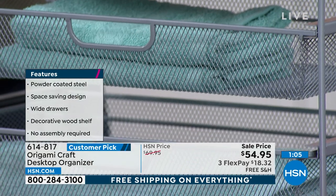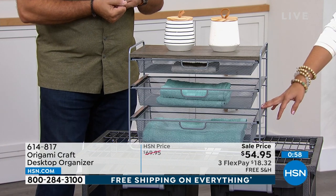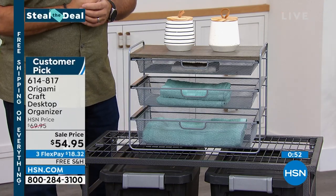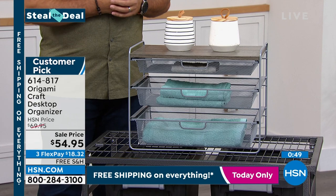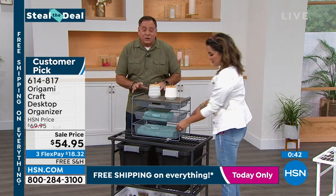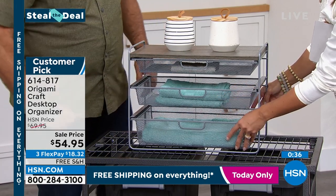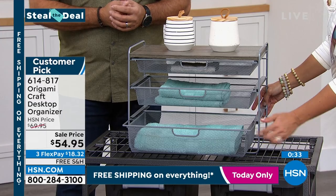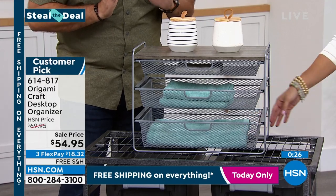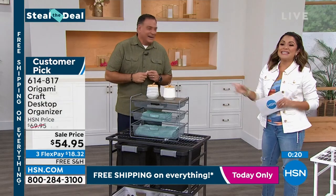This works great in an office, kitchen — even as a coffee nook for your coffee pot, or for spices in the kitchen. With the three flex pay and free shipping, it's actually under $20 to get it home. For that money, you wouldn't think it would be made of powder-coated steel with all that space. When you get these home and see how much space is in the drawers, you'll be astounded. I love the way Origami does their drawers — smooth, with airflow so you can see what's in them. That's one of the biggest things.